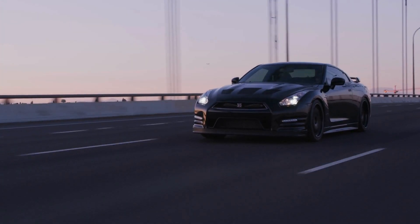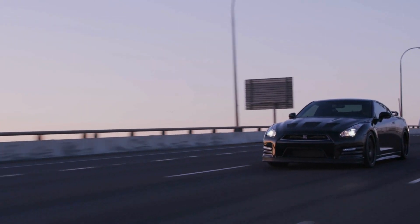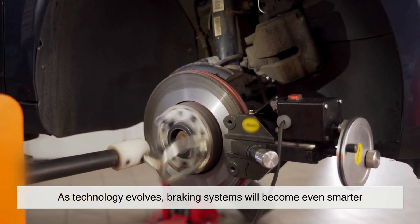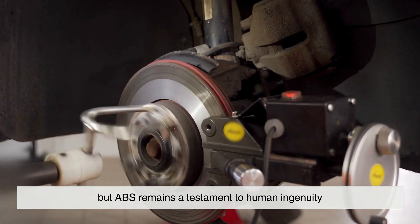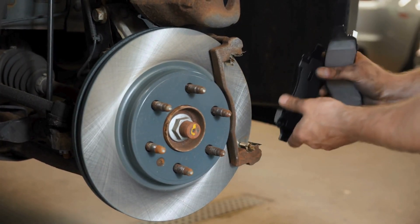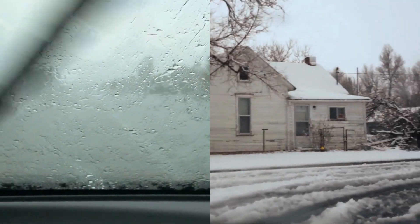Anti-lock braking systems have saved countless lives by preventing skidding and maintaining steering control during hard braking. Once a luxury, ABS is now essential for vehicle safety, helping drivers navigate dangerous conditions with confidence. As technology evolves, braking systems will become even smarter. But ABS remains a testament to human ingenuity — a simple yet powerful mechanism that keeps us safer on the road. Whether in heavy rain, on icy roads, or during sudden stops, ABS is your unseen ally, ensuring your wheels keep turning and your journey stays safe.